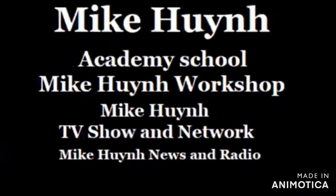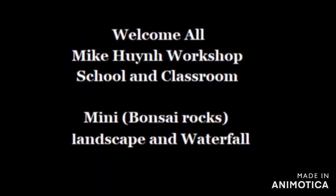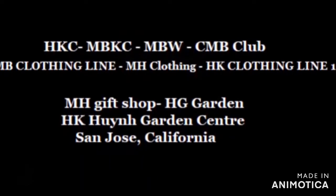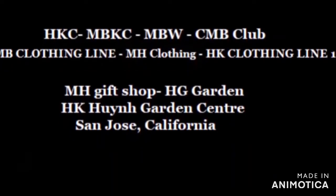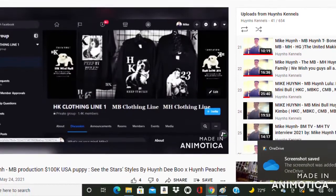If you like it, you gotta like, share, and comment. This is a franchise business. It doesn't stop — it just gets better and better.